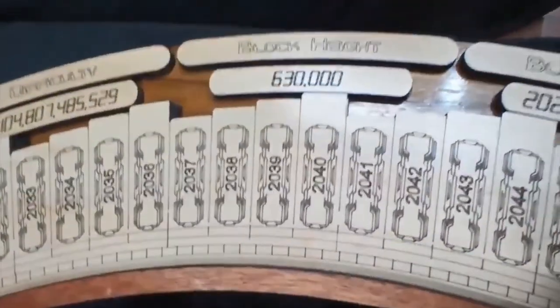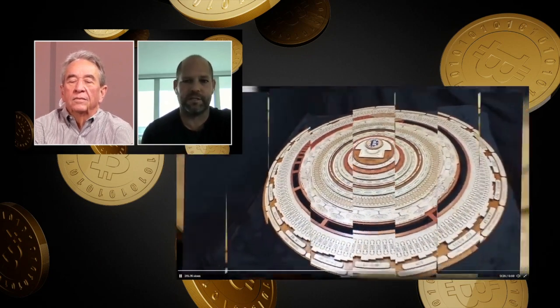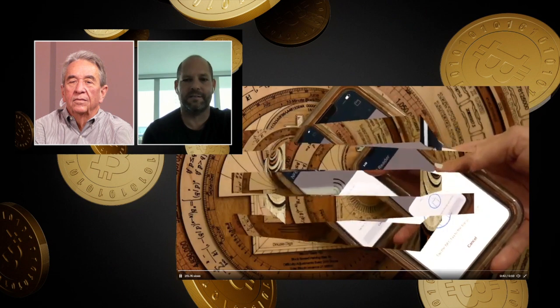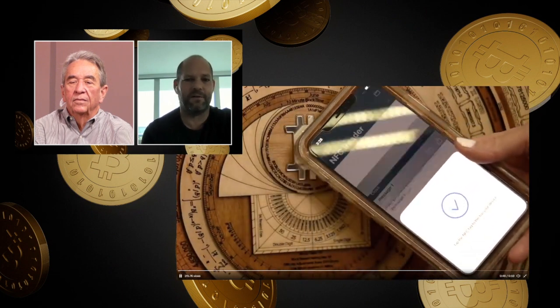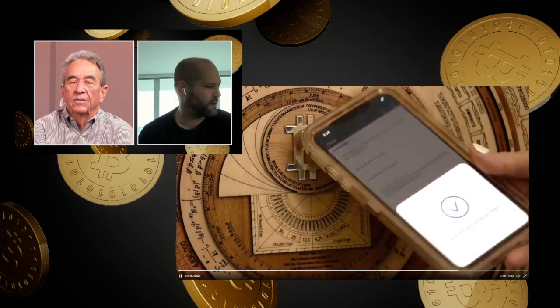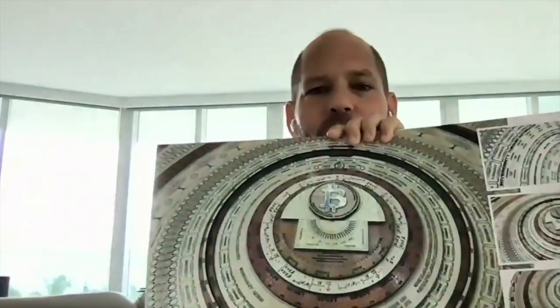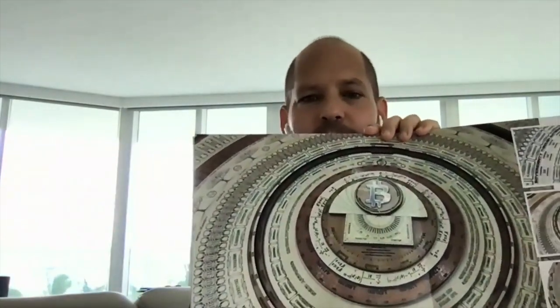There are only 10 of them. Mine is number six, Michael has number five. The artist has become a friend — he's a hardcore Bitcoin maxi. He would not accept payment from anyone in anything other than Bitcoin. I'm honored to have it. It comes with a really cool book, and every node comes with its own book.